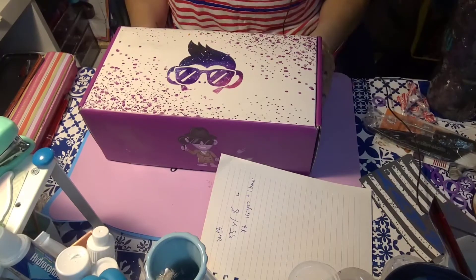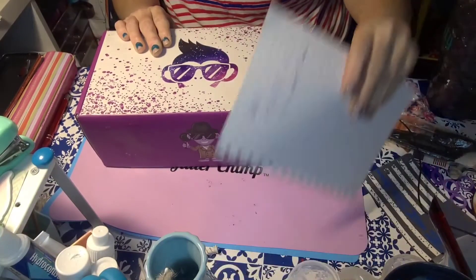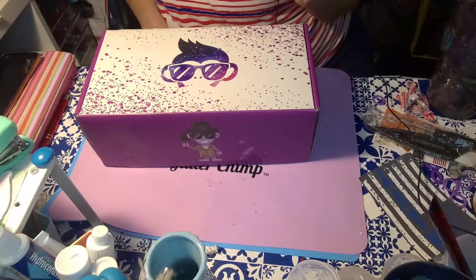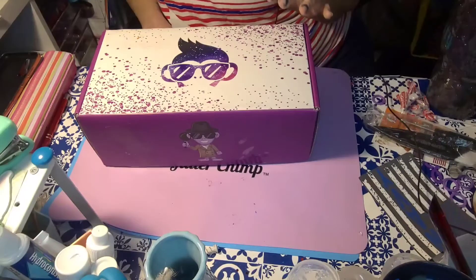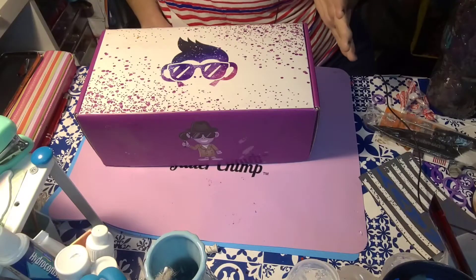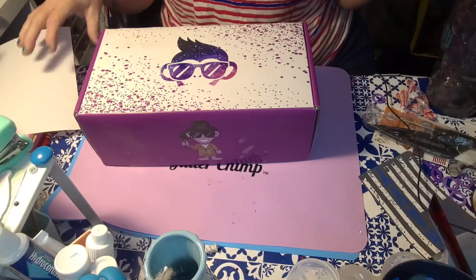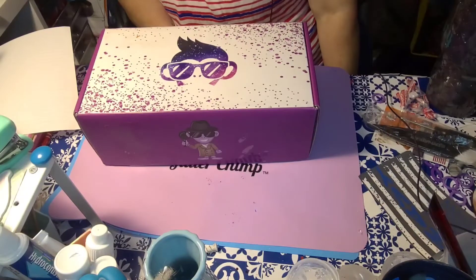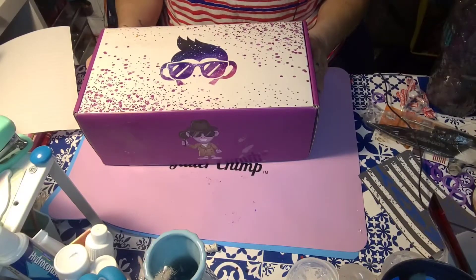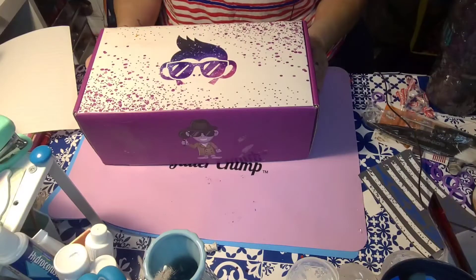Hey everybody and happy 4th of July weekend! It's time for the July mystery box from Glitter Chimp. It's $55 every other month and with that you get about eight bottles of glitter. If you order both boxes you get 16 glitters plus one bonus bottle, so it comes out to about $6 a jar. It's a good deal — you're usually getting new releases, favorites, and things they're bringing back. Spoiler alert: if you don't want to see what's in the box until yours arrives, stop the video now.